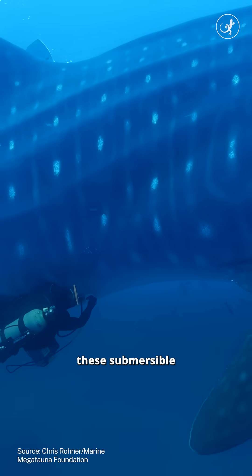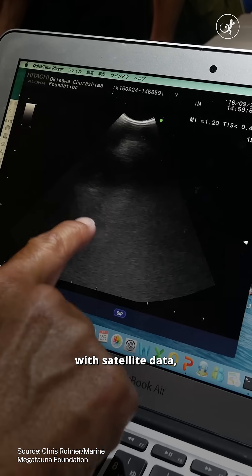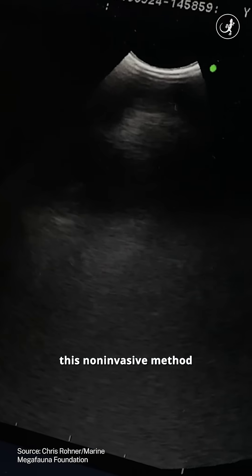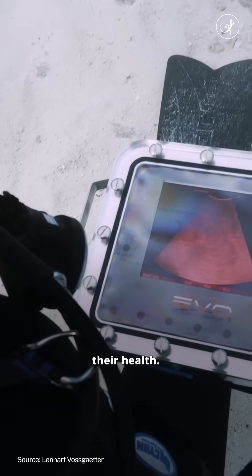Now, these submersible high-resolution ultrasounds are doing the trick. Combined with satellite data, this non-invasive method can help scientists determine when and where sharks are giving birth and also keep an eye on their health.